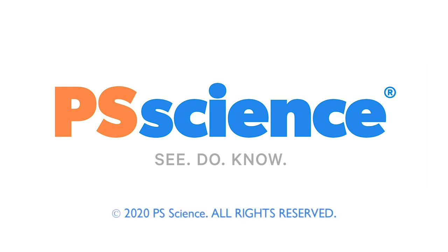Happy sciencing! Thanks for watching. Did you enjoy that lesson? Subscribe below to see more fun science videos. You can also become a member of PS Science on Patreon to support what we're doing. See you next time.